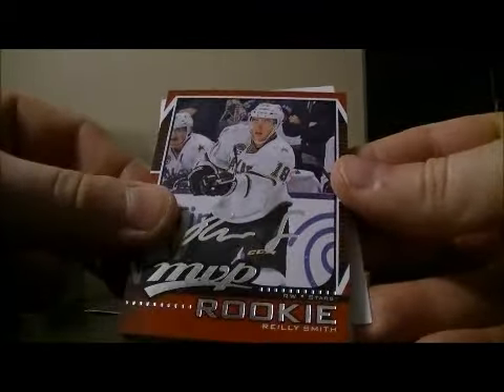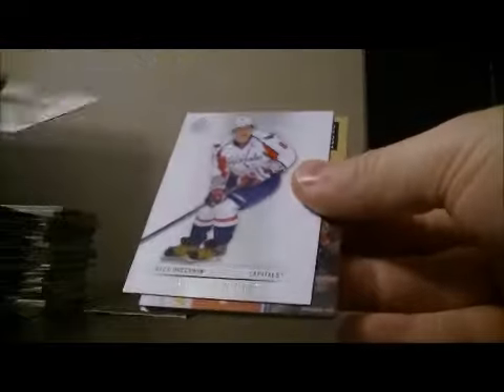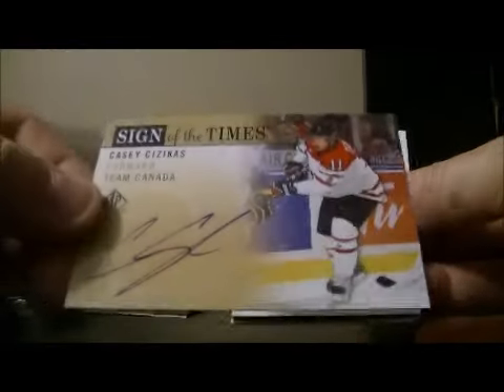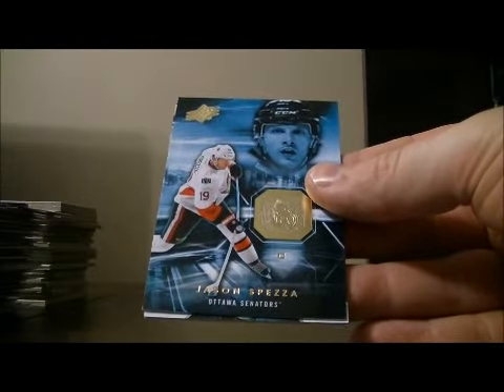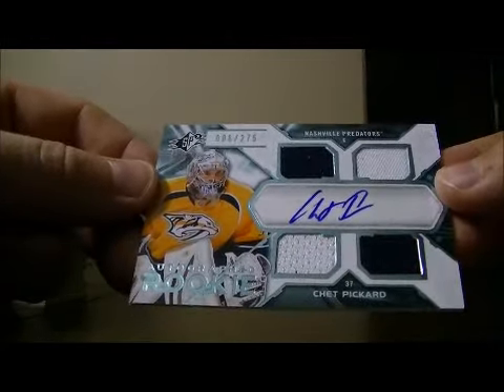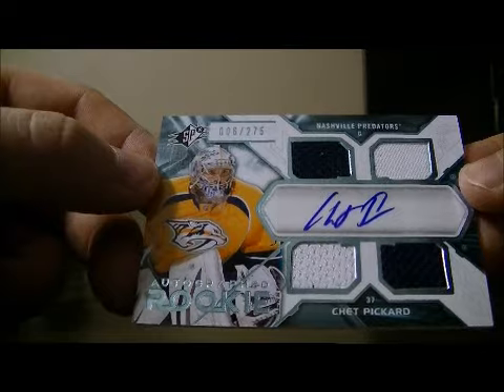We've got an MVP rookie for the Stars of Riley Smith. And the last pack — the SPX pack — and we've got the Sign of the Times Team Canada of Casey Cizikas, so this card goes to the Islanders. SPX pack base of Mike Richards, base of Jason Spezza. And we've got our autographed rookie — it's a quad jersey and auto of Chet Picard for the Preds, 6 out of 275.